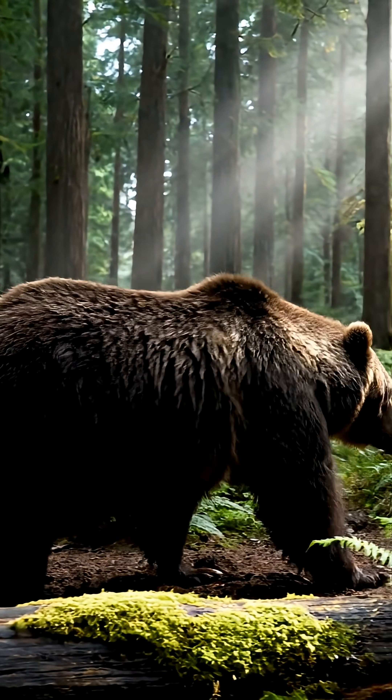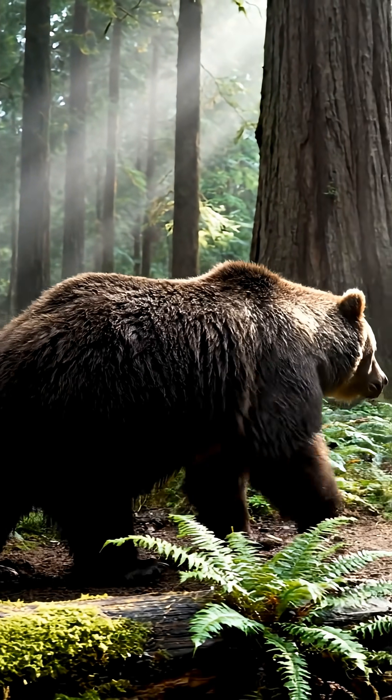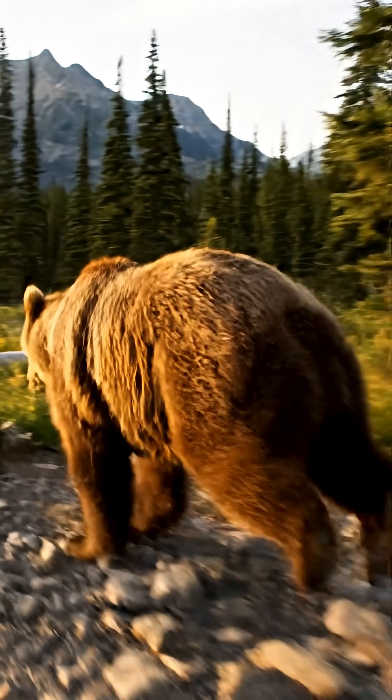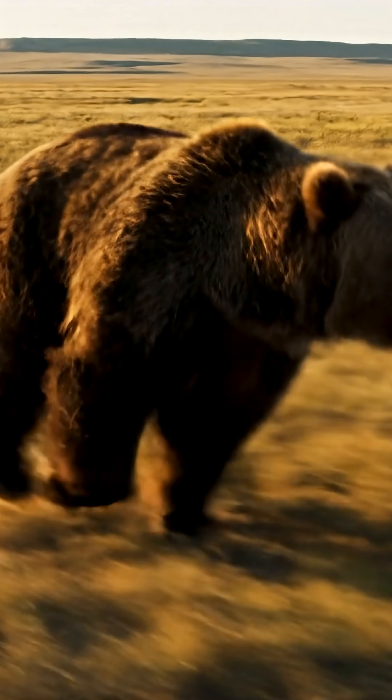You can tell what a bear was doing by its tracks. When walking, the hind paw often lands close to the front paw's print. When running, the prints bunch up and look messier, like it moved hard and fast.